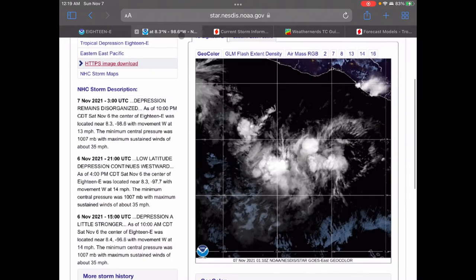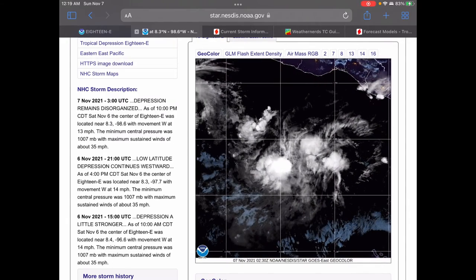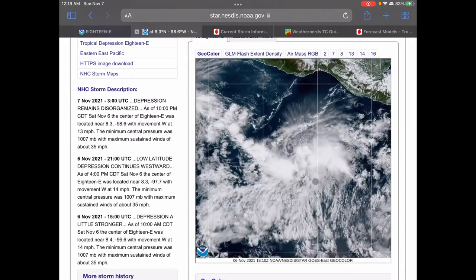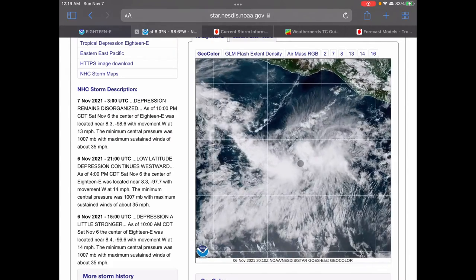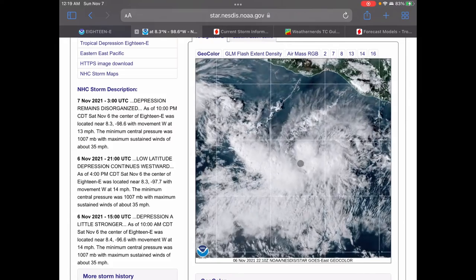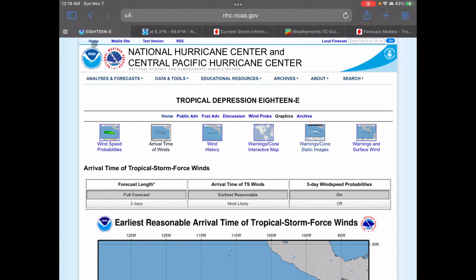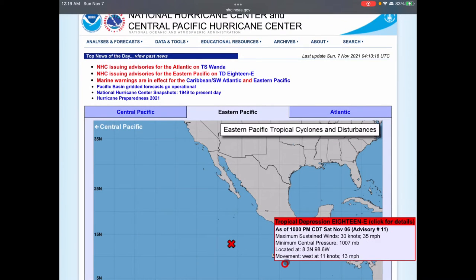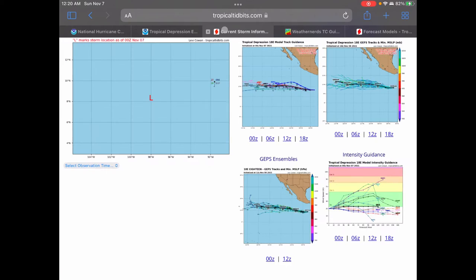Looking at the satellite imagery for the storm, you can see there is a semi-well-defined center. It's still somewhat disorganized, but you can see where the area of rotation would be right in here. We really don't have a very sustained area of rotation. And the other factor, of course, is wind speed — we saw earlier that the storm is not very strong in terms of wind speeds either, only at 35 miles per hour. So really not a very organized storm all in all.